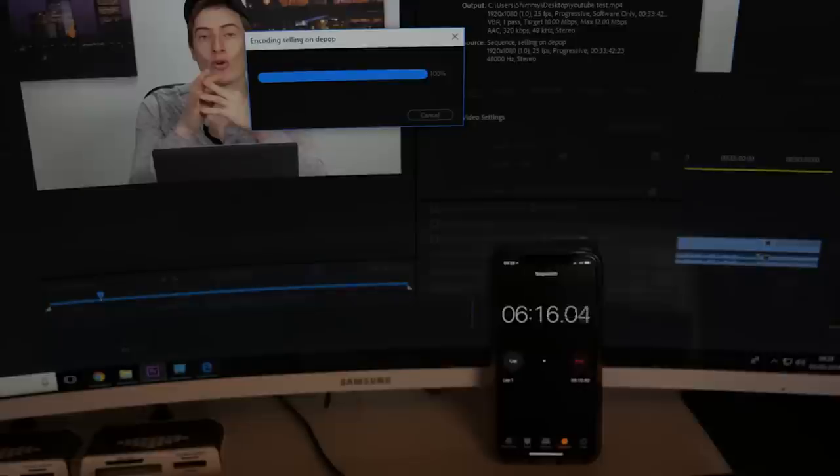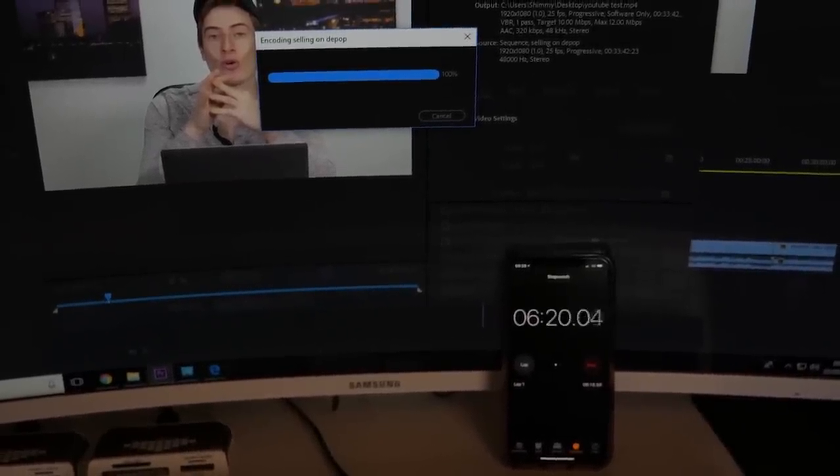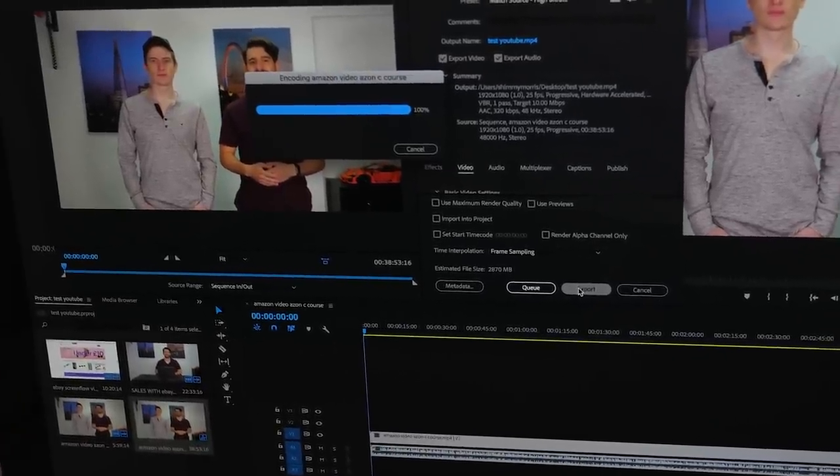I'll do the export test as well. The PC got an export time of 6 minutes and about 24 seconds — a bit less than that because I couldn't stop it in time. The Mac got an export time of 7 minutes 49 seconds, so more than a minute longer.